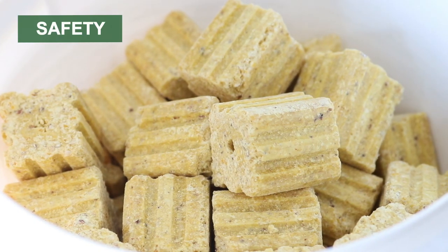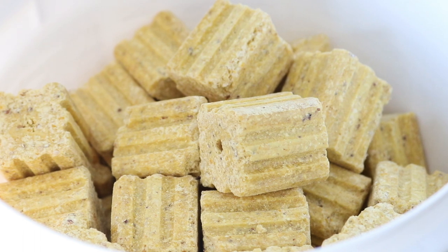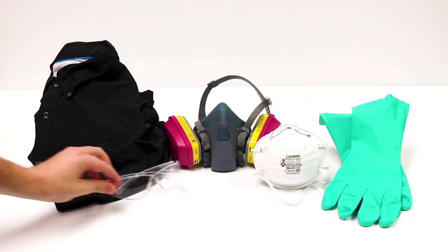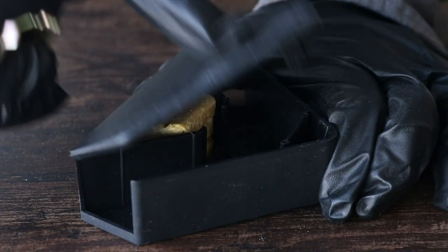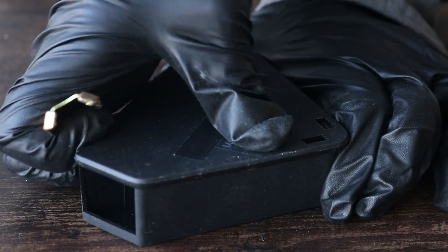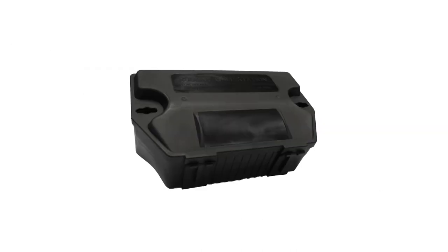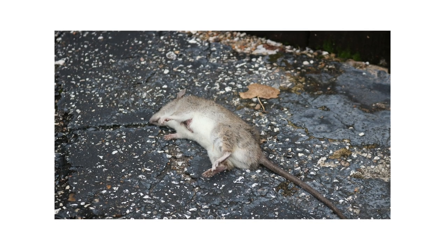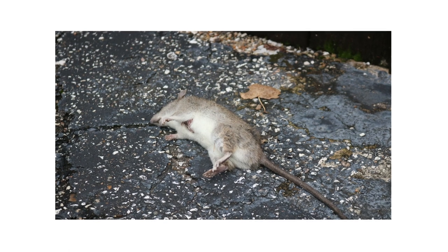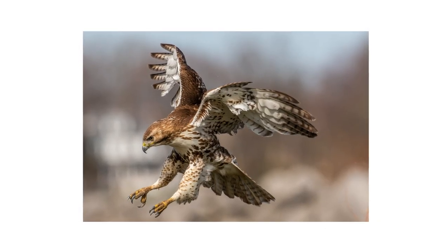Bait blocks for rodents and ticks are safe to use and harmless to children or pets when used according to label directions. Always wear the proper personal protective equipment, or PPE, when handling chemicals, especially gloves, so you avoid leaving any human scent. The ingredient warfarin is a first-generation anticoagulant rodenticide. Rodents must consume the bait over several days to ingest a lethal amount, and the toxic compounds are excreted rapidly, so these rodenticides pose less risk to wildlife that feed on rodents that have died from ingesting the bait.